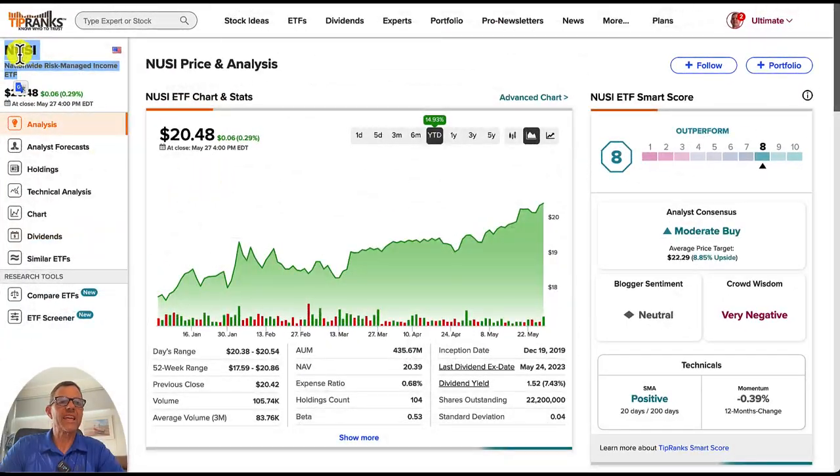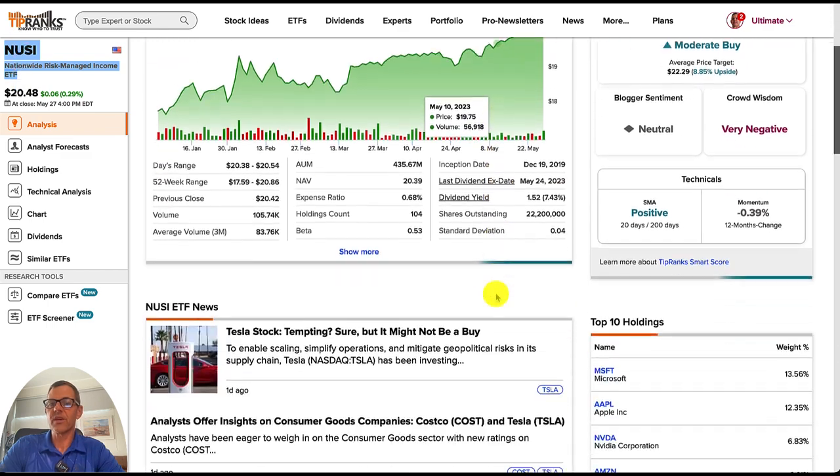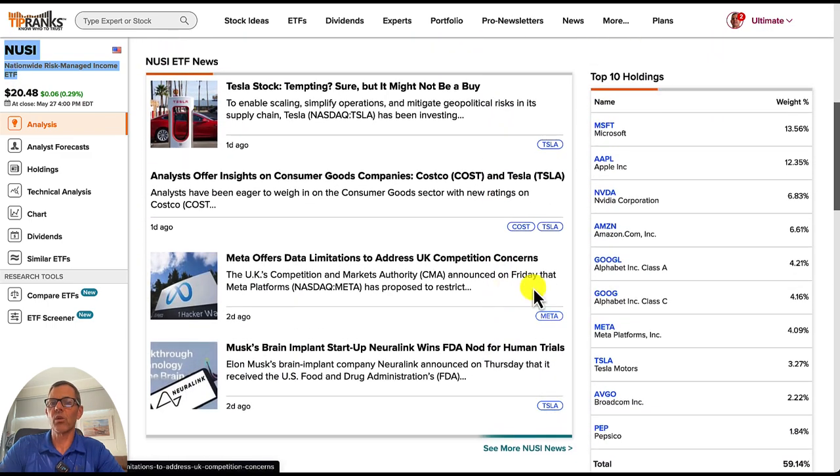Next up, we've got NUSI, which is the Nationwide Risk-Managed Income ETF. The price is $20.48 per share. Year to date, they are up 14.93% — a nice increase with a steady upward trend. Their dividend yield is pretty good at 7.43%. Checking out their top 10 holdings, most of these are companies that you guys know: Microsoft, Apple, NVIDIA, Amazon, and Google, with the weighted percentage of each shown right here.